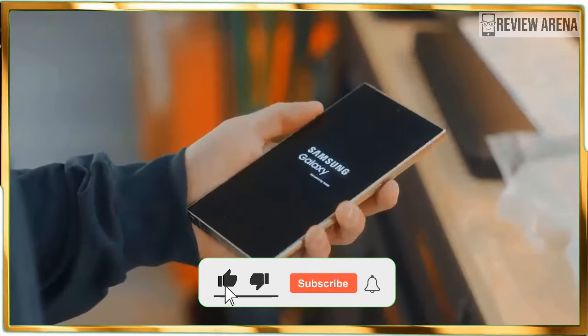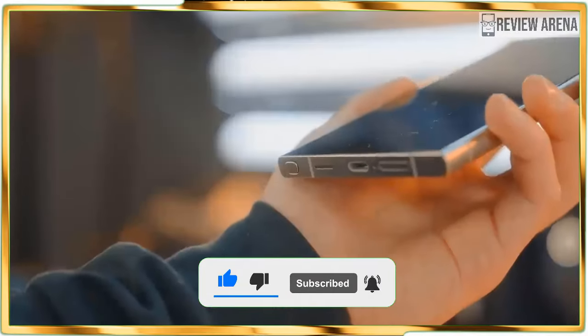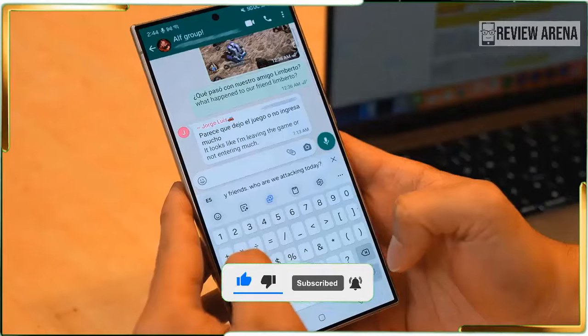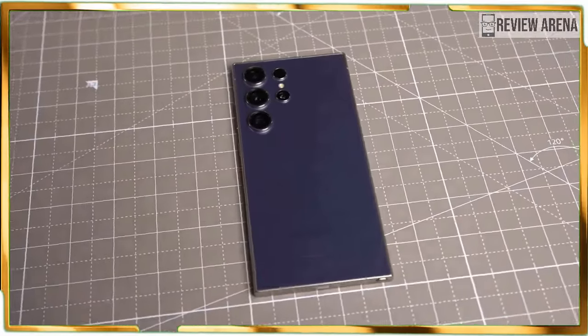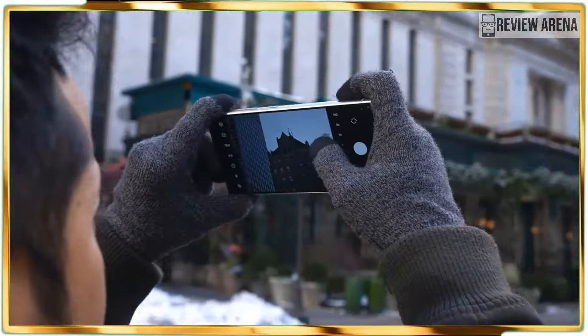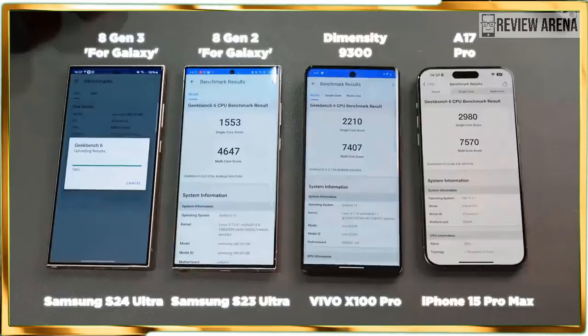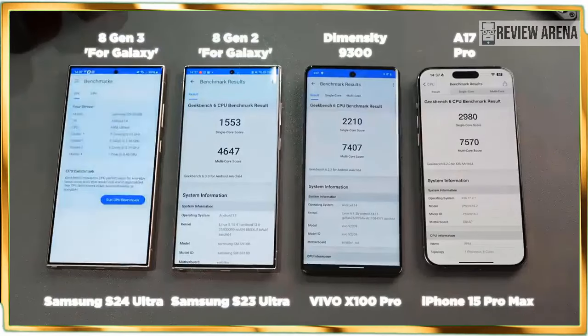Not surprisingly, the Galaxy S24 Ultra is marketing itself as the AI phone to beat in 2024. From its intuitive Circle to Search feature that can reveal what weed is growing in my backyard, to Chat Assist which automatically picks a better tone for my messages, these Galaxy AI features aim to simplify my life.